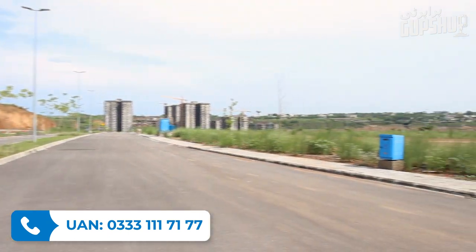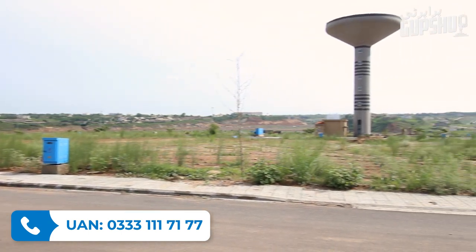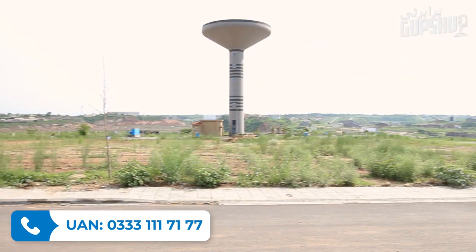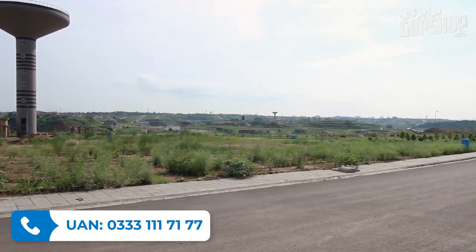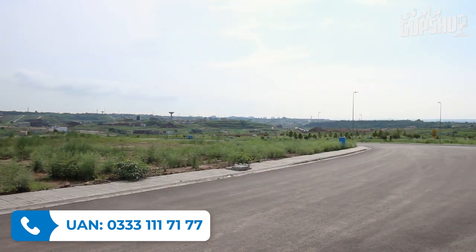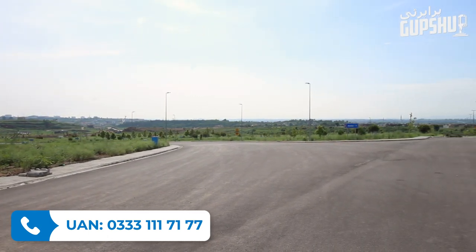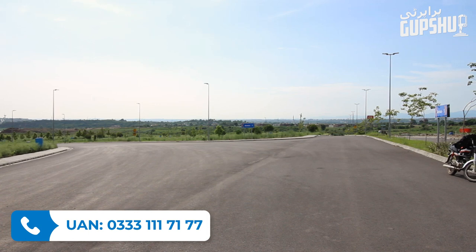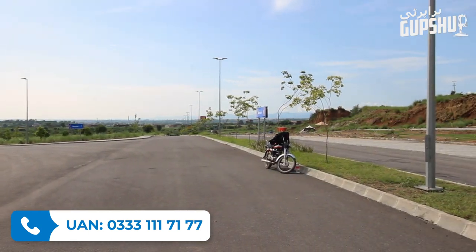This is a highly elevated sector and I'm standing on 5th Avenue. Looking at the visuals, you can see the overall area including Sector J. DHA has put extra care into making sure that this sector is beautiful.